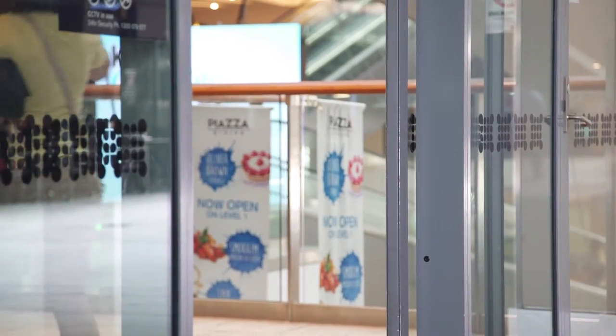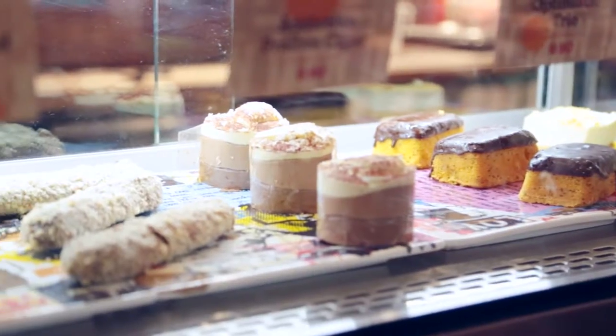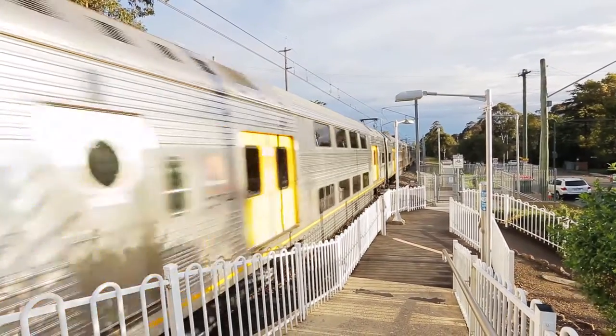To top it off, the home is also central to local shops, hospitals and is a short stroll from the train station. To find out more about this beautiful home and all its potential, contact Shane Lindo, your property marketing specialist at Harcourt's Excellence. And until next time, cheers.